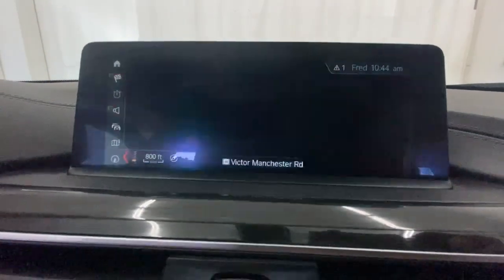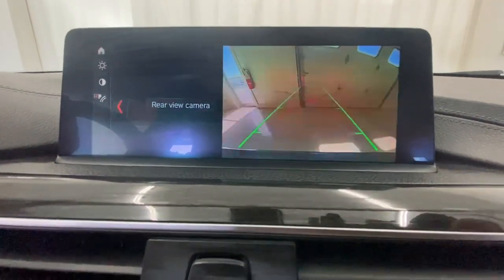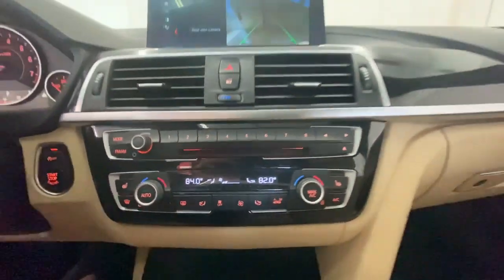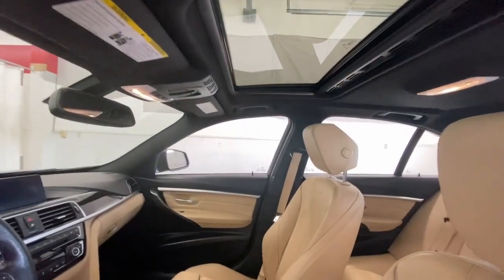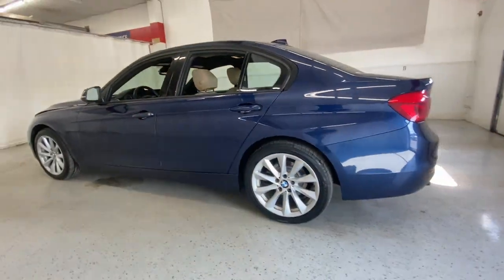These are just some of the great options this vehicle comes with: all wheel drive, keyless entry, heated mirrors, keyless start, power passenger seat, fog lamps, backup camera, steering wheel audio controls, power driver seat, and multi-zone AC.